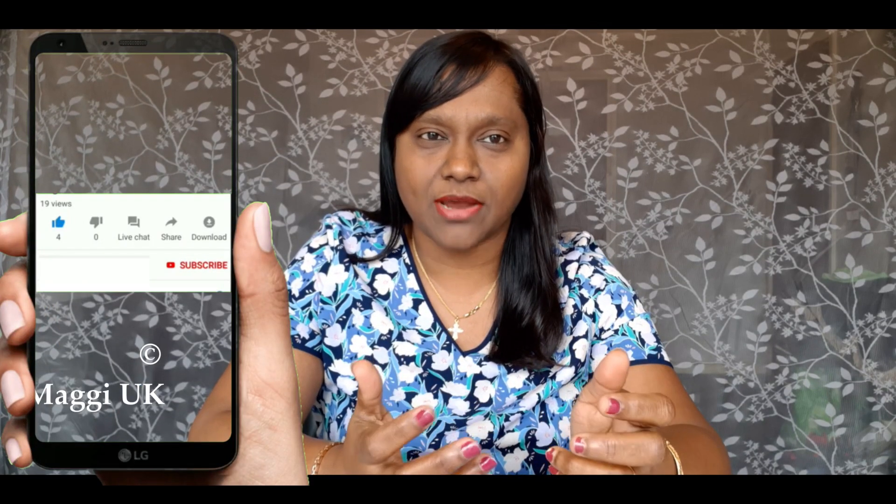Hi everyone, welcome back to Maggi UK. This is Maggi. Hope everyone is fine. Today I will be going through the topic about important websites for GCSE secondary school students, so you need to watch to the end otherwise you will miss that important information. Before I get into the video, please like, share, and subscribe to my channel. Don't forget to press the bell button otherwise you won't get my videos as notifications.